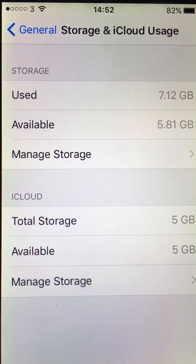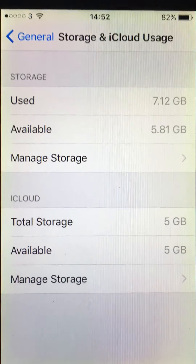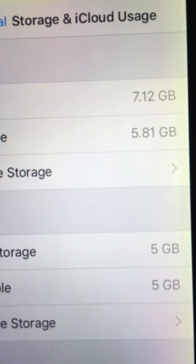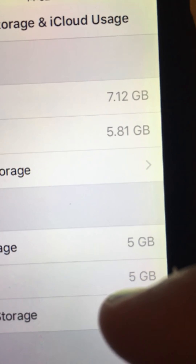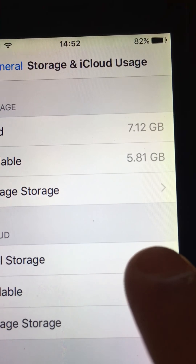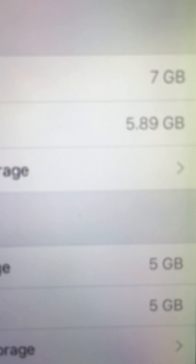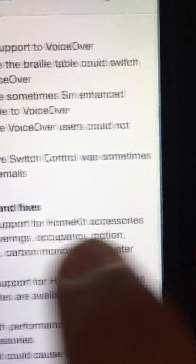Hey guys, Ali Presentations here. Today we're talking about iOS 10.2 - it has officially been released, I think it was released like two days ago. Let's see the storage which I had before updating: 5.81 gigabytes. The storage after updating is 5.89 gigabytes, so that has gone over a little bit.